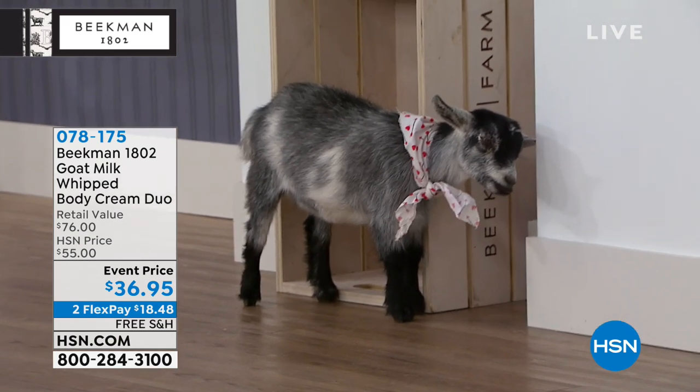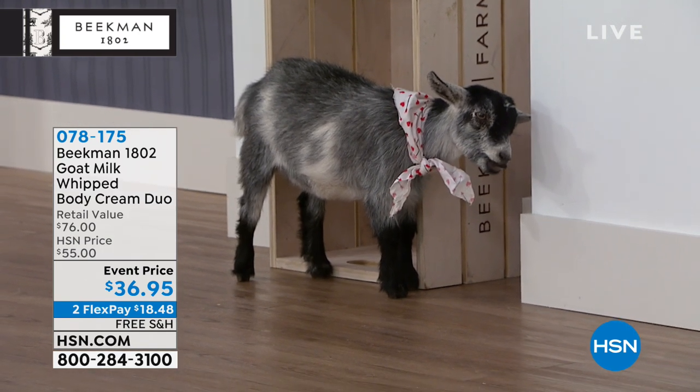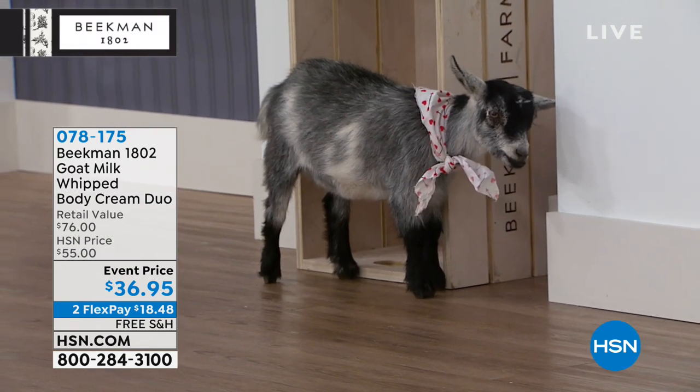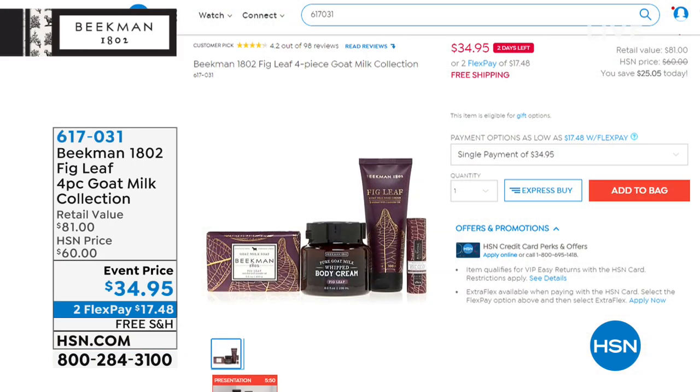Look who's joining us — Lulu the baby goat! We've got the goats in the studio. We also have the fig leaf four-piece collection coming up — that's an enormous value because you're getting the bar soap at $15 by itself, the whipped body cream at $38 by itself, the hand cream at $20 on its own, and the lip balm as well — all full size.